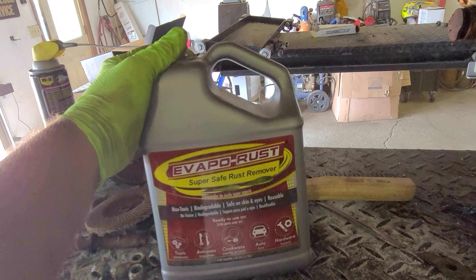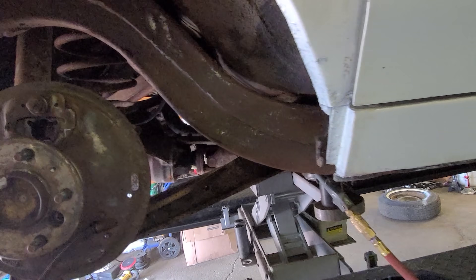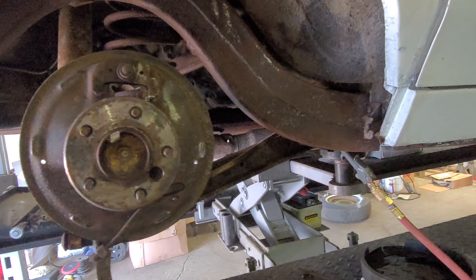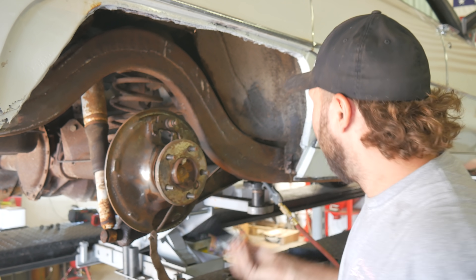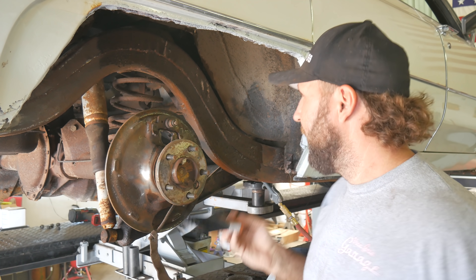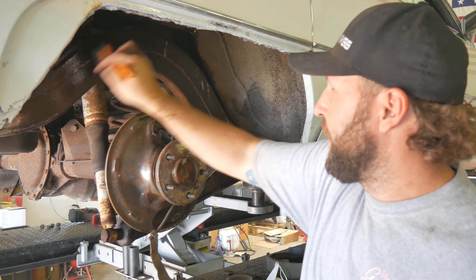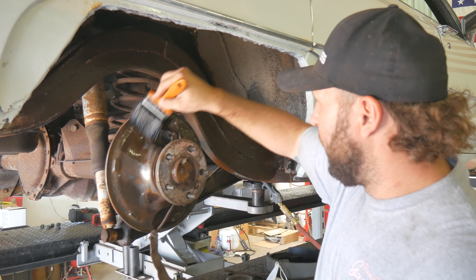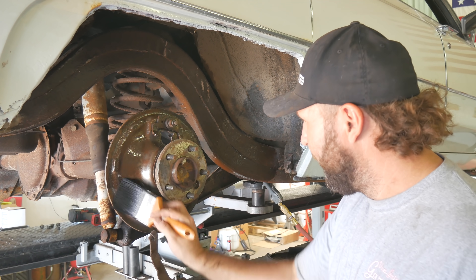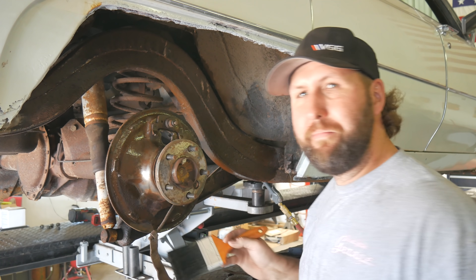I'm going to brush on some Evapo-Rust on the frame rails here, all over this and along the bottom. Then we'll come in and put some fresh paint over that. It's not going to completely stop it, but can a guy just get her to slow down a little. You can tell when this stuff is working because it will turn a nice black color when it's activated — that's when the science has kicked in. I like to just slap her on there. All the extra stuff is just going to air dry. And while this is drying, we could jump over and take apart the other side. I poured way too much out. Look at that — just eating the rust right off.